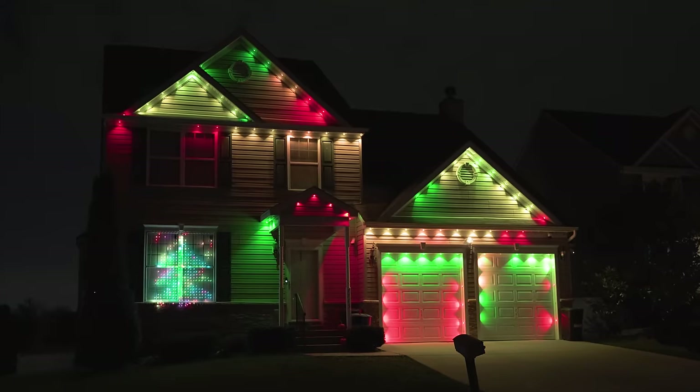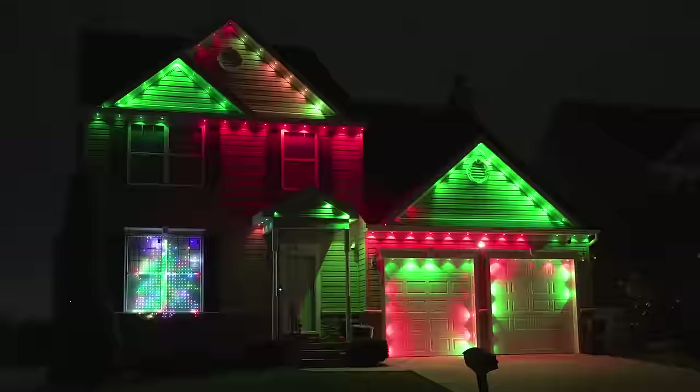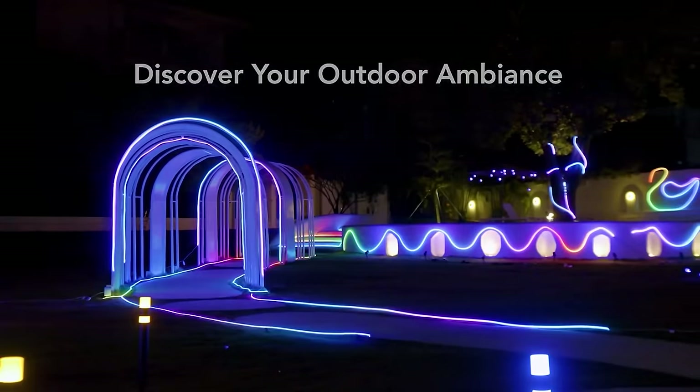Well those days are officially over now thanks to these new permanent outdoor pro lights from Govee. So who the heck is Govee? Well Govee has been in the LED lighting business since around 2017 and they're easily one of the best-selling and fastest-growing lighting brands on the market.